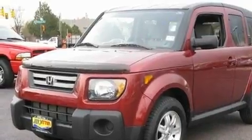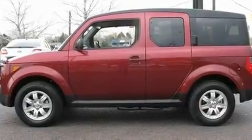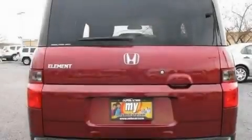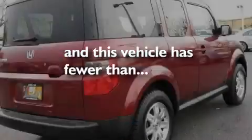Its top features include a sunroof, heater vents for rear seat passengers, cruise control, XM satellite radio, an electronic throttle, alloy wheels, 12-volt power outlets, a low-tire pressure indicator, a rear window defroster, and this vehicle has fewer than 25,000 miles on the odometer.